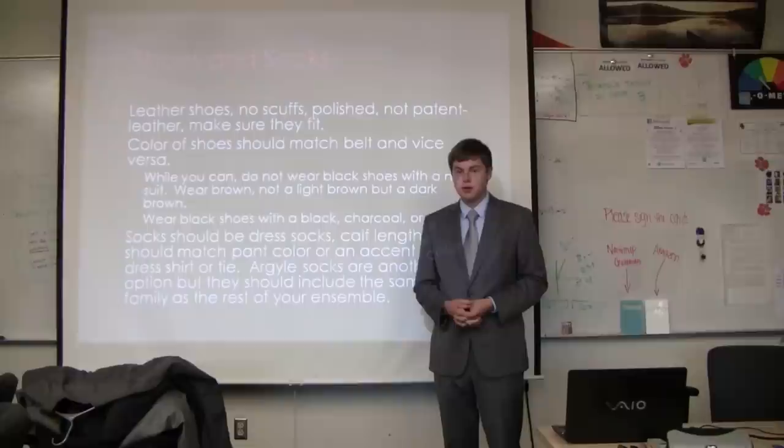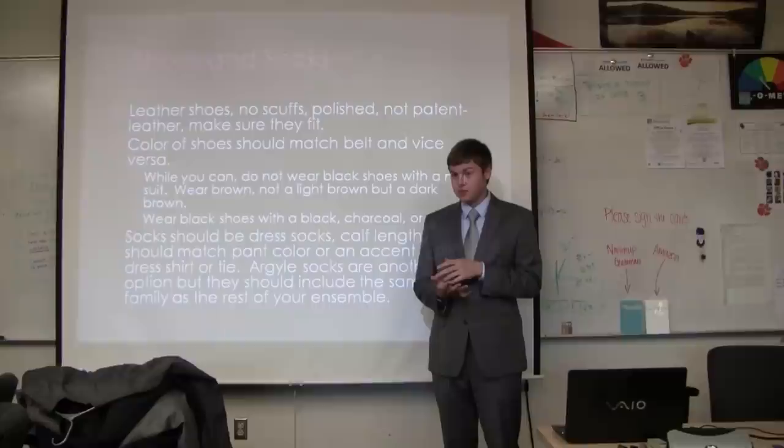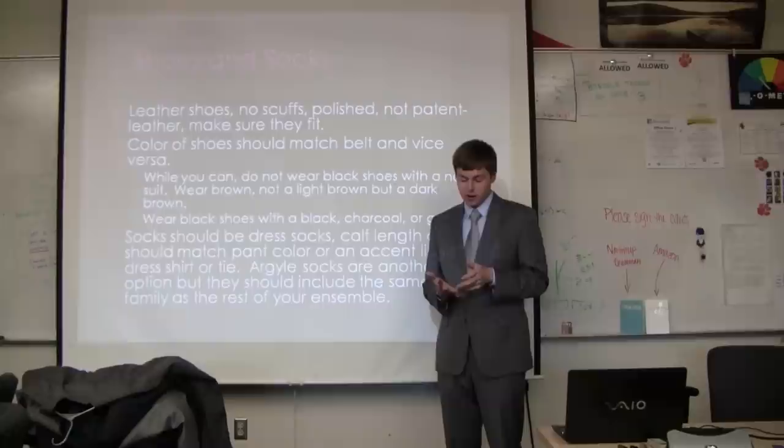For shoes and socks, you should wear leather shoes. There are basically three to four types of dress shoes: white shoes — which you shouldn't wear — cordovan, which is a red-brown kind of shoe, black, and brown.